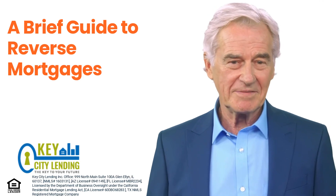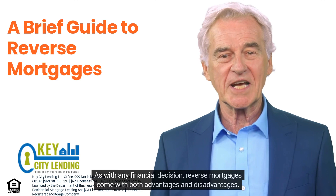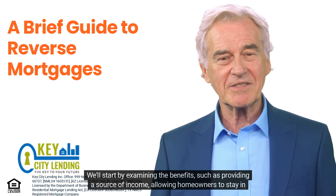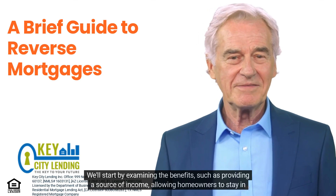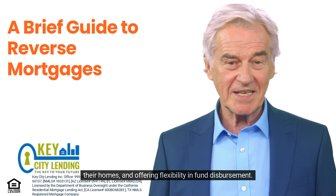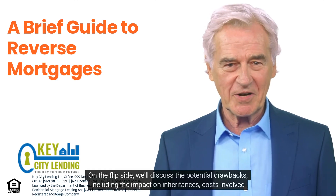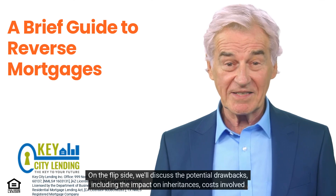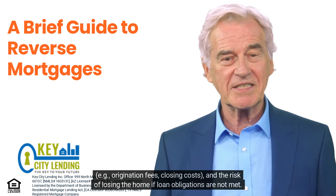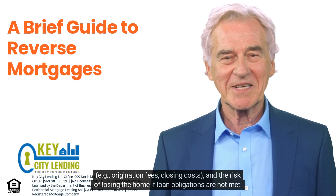As with any financial decision, reverse mortgages come with both advantages and disadvantages. The benefits include providing a source of income, allowing homeowners to stay in their homes, and offering flexibility in fund disbursement. On the flip side, potential drawbacks include the impact on inheritances, costs involved such as origination fees and closing costs, and the risk of losing the home if loan obligations are not met.